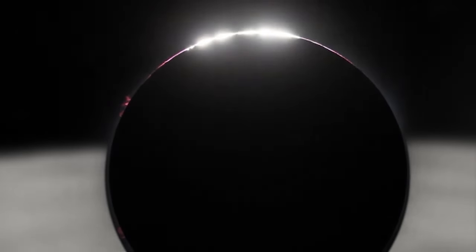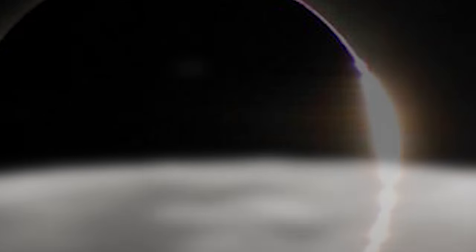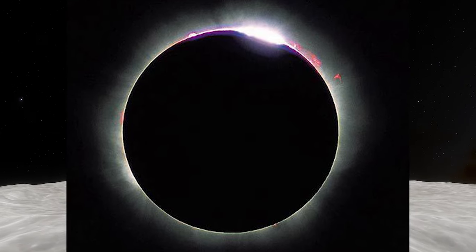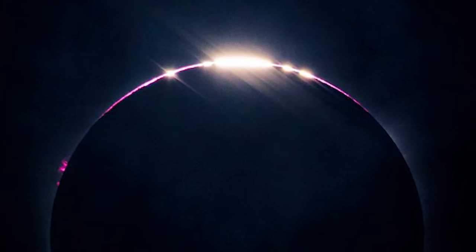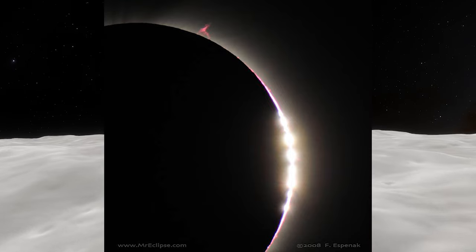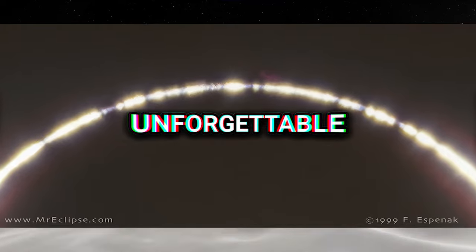Bailey's Beads are features of lunar limb topography during total and annular solar eclipses. These phenomena occur as the Moon's rugged terrain allows beads of sunlight to shine through in some areas while obscuring them in others. Named after Francis Bailey, who elucidated their nature in 1836, these beads, along with the dazzling diamond ring effects, create a mesmerizing spectacle. The topography of the Moon's surface — with its mountains, craters and valleys — plays a crucial role in their formation. However, observing Bailey's Beads and the diamond ring effect requires caution, as the photosphere remains visible and can cause eye damage without proper protection.